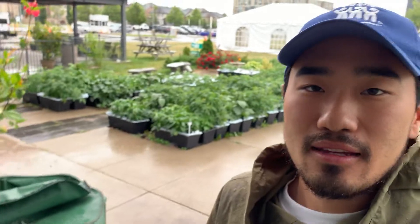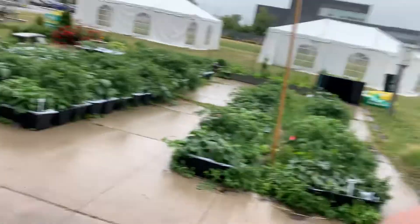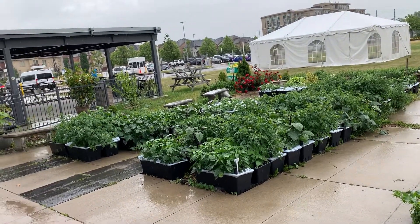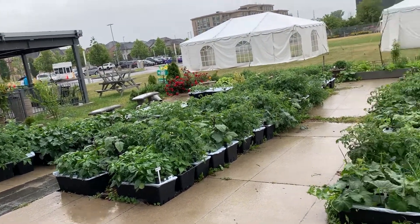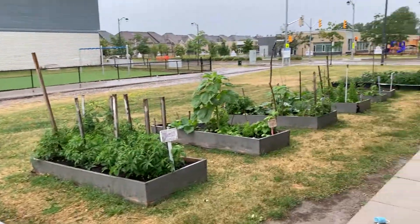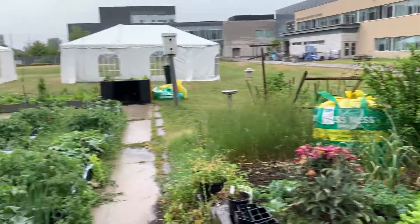Hello, this is Aki. Welcome back to my fourth vlog. Today is June 29th. It's a rainy day and I'm currently at the Rina Community Residence. What you're seeing here is an apartment style community garden with over 100 containers on the west end and the south end.